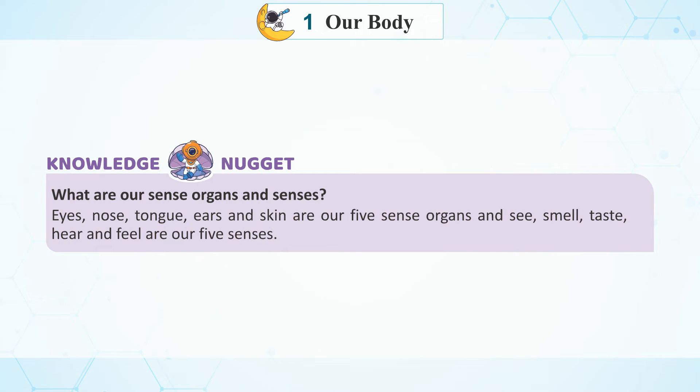Knowledge Nugget: What are our sense organs? Eyes, Nose, Tongue, Ears and Skin are our five sense organs. And See, Smell, Taste, Hear and Feel are our five senses.